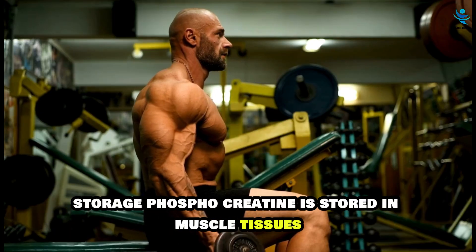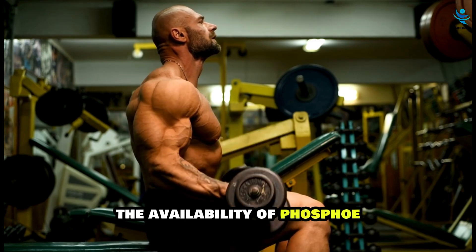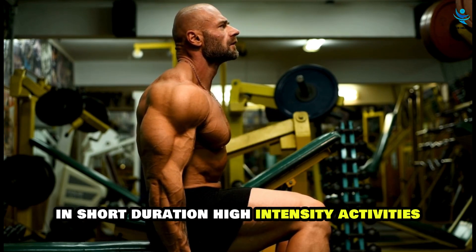Phosphocreatine is stored in muscle tissues, ready to be used during sudden high-energy demands. The availability of phosphocreatine in muscle cells is crucial for maintaining peak performance in short-duration, high-intensity activities.